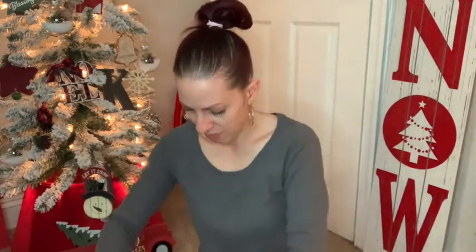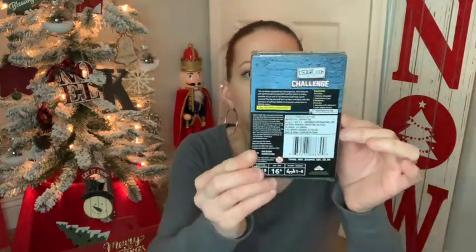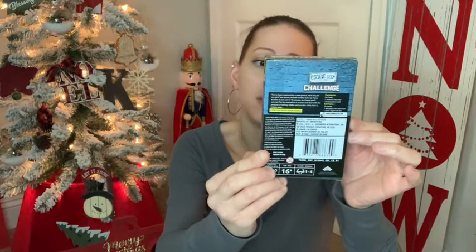For my oldest boy, I got the escape room challenge game as a stocking stuffer. I thought it would be fun for me and him to play together. It says 48 fun brain teasers under pressure — it says 16 plus, but he's about to be 11 and my boy is pretty smart, so he'll be able to play it.